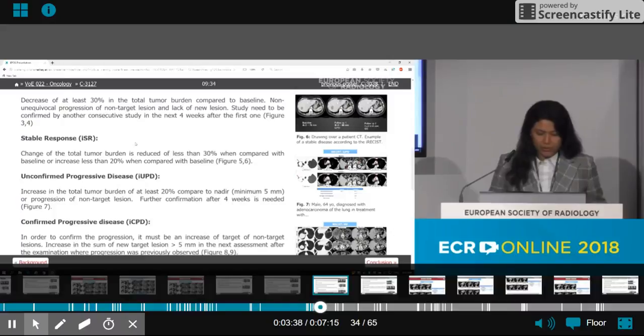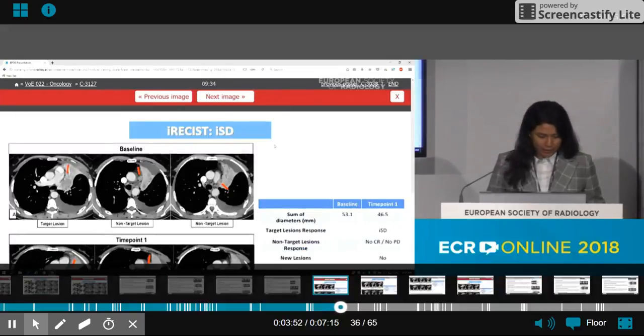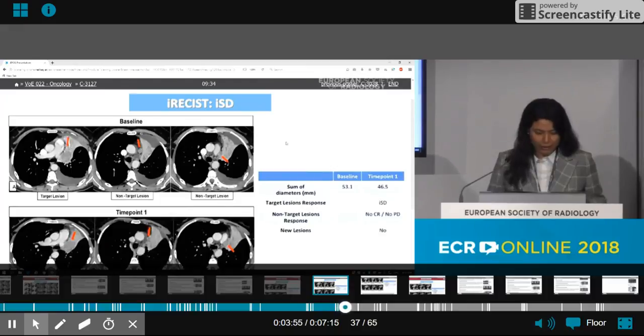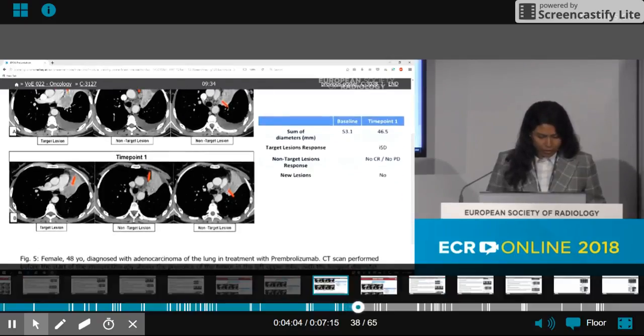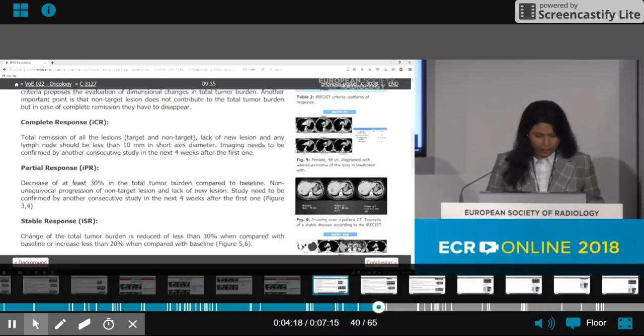The second pattern was stable response. This is a reduction of tumor burden by less than 30 percent compared to baseline, or an increase of less than 20 percent, without new lesions. Here is an interesting case of a 48-year-old female diagnosed with adenocarcinoma of the lung in treatment with pembrolizumab. The CT scan performed after immunotherapy revealed that the tumor in the left upper lobe decreased by 12 percent after six weeks of treatment.